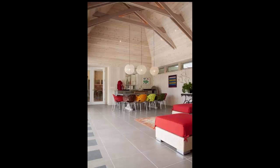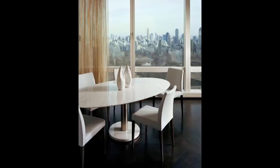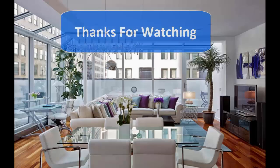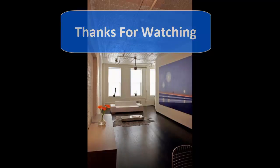Does contemporary style light you up or leave you cold? How do you put your own stamp on this look? Share your thoughts below. Thanks for watching — please subscribe and like.